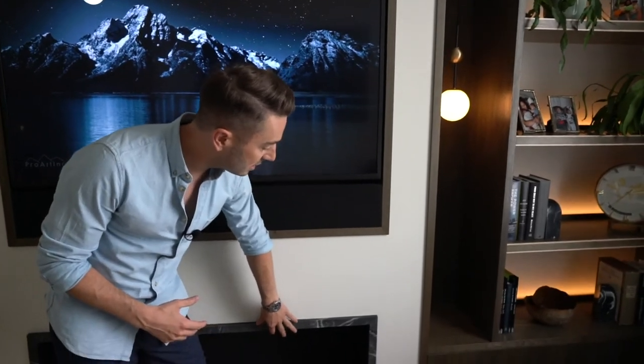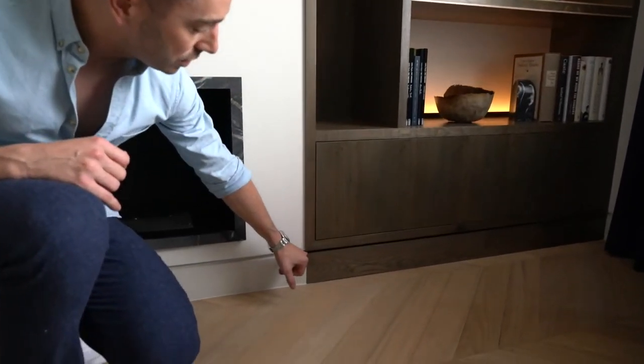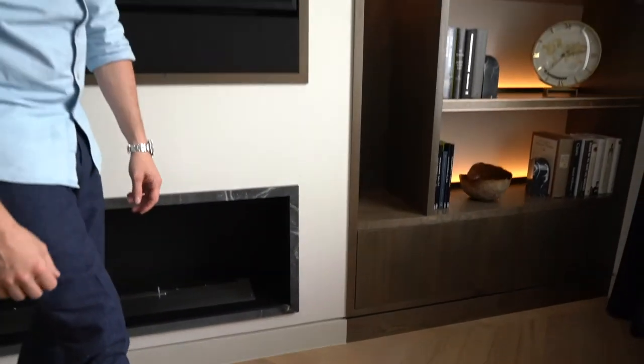We then mirror the same size profiles in marble to trim the bioethanol fireplace, and again it's details like the shadow gap on the joinery continuing seamlessly onto the shadow gaps throughout the property that bring the scheme to life and show that it has been considered at every point.